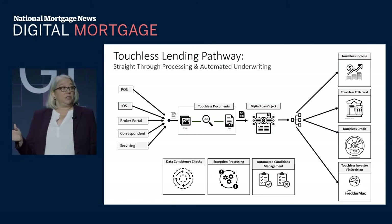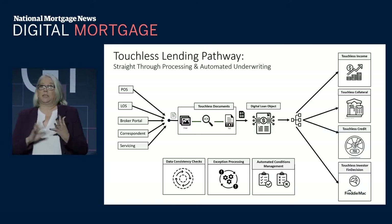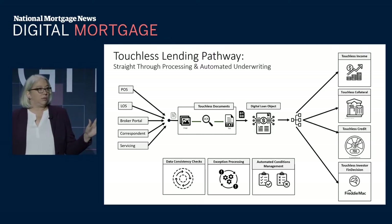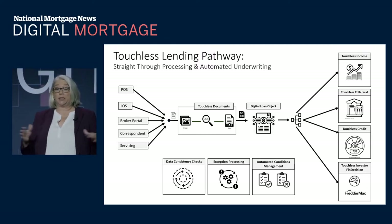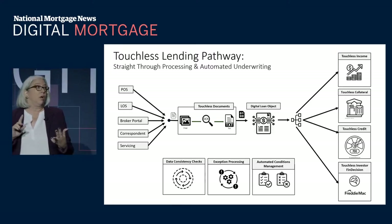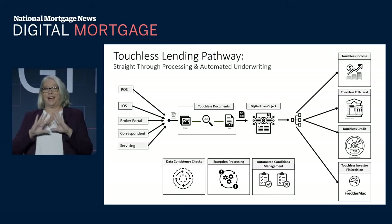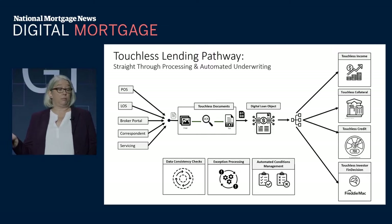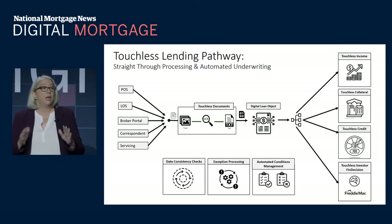How do we do that? A couple of things you need to know. Touchless lending is PLS and LOS agnostic — it doesn't matter what system you use. We are not an LOS, but we are designed to build around your system. It doesn't matter if we're getting it from the broker portal, wholesale, retail, or correspondent — any of those channels are available to leverage multiple pieces of touchless lending.